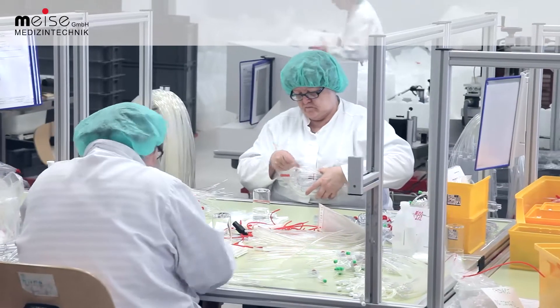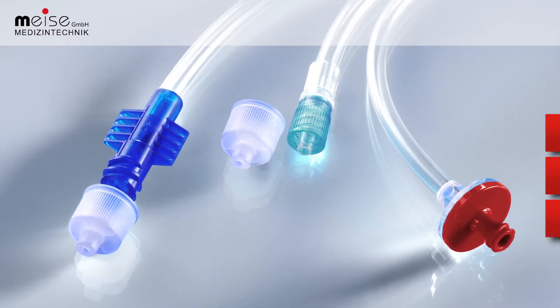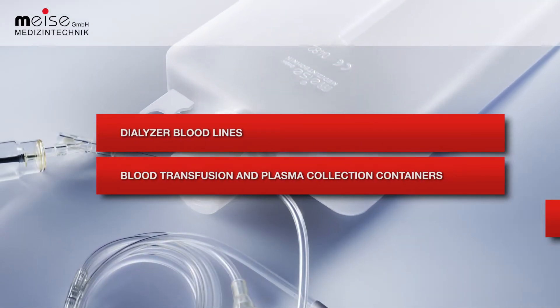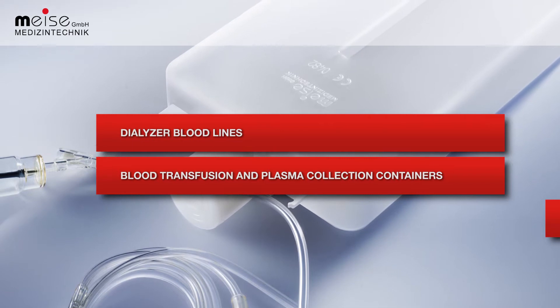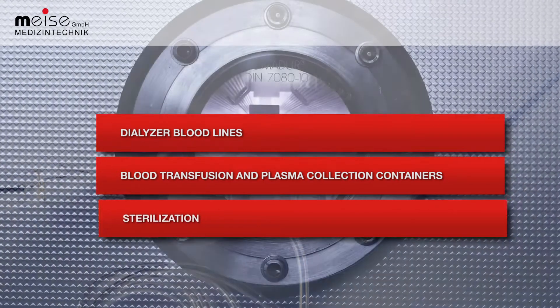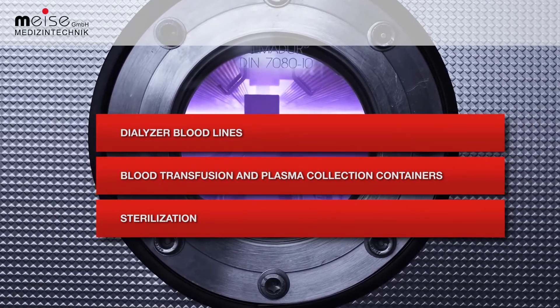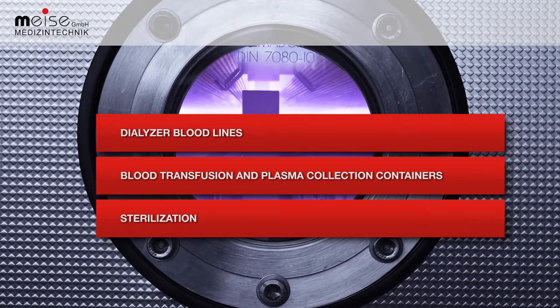Currently there are three main focal points: the production of dialyser bloodlines, the manufacturing of blood transfusion and plasma collection containers, and sterilization. Clinics, hospitals, dialysis centers, and blood establishments are among the clients of Meise.